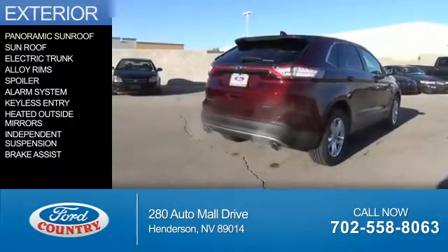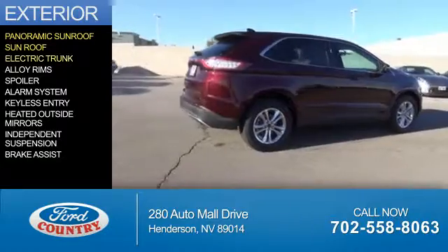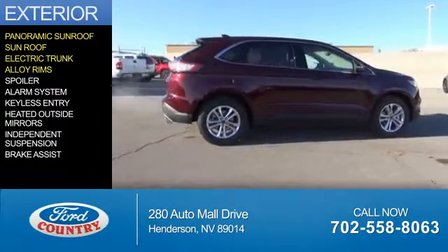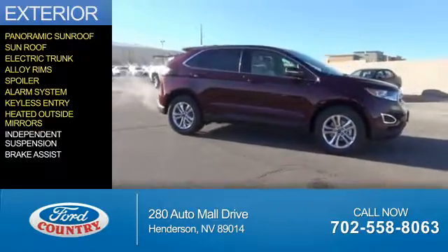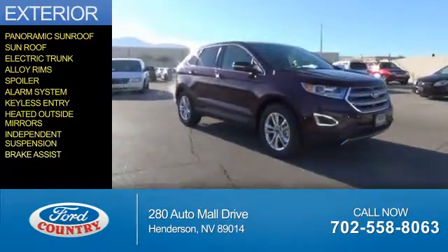The features include a panoramic sunroof, a sunroof, electric trunk, alloy rims, a spoiler, an alarm system, keyless entry, heated outside mirrors, independent suspension, and brake assist.